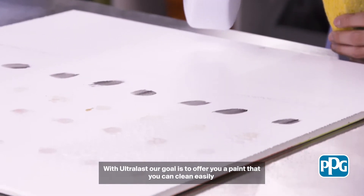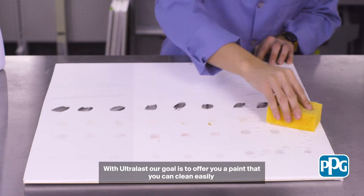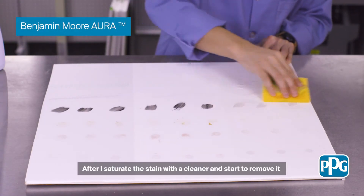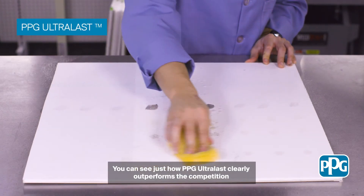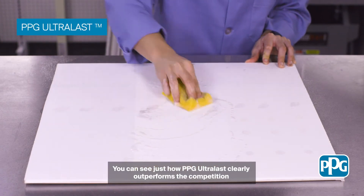With Ultralast our goal is to offer you a paint that you could clean easily. After I saturate the stain with the cleaner and start to remove it, you can see just how PPG Ultralast clearly outperforms the competition.